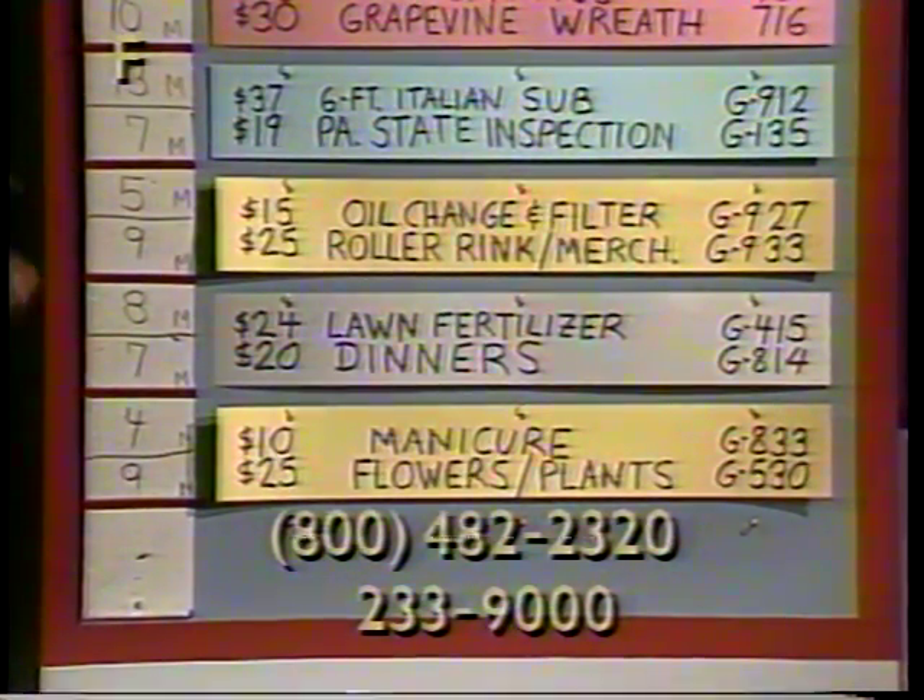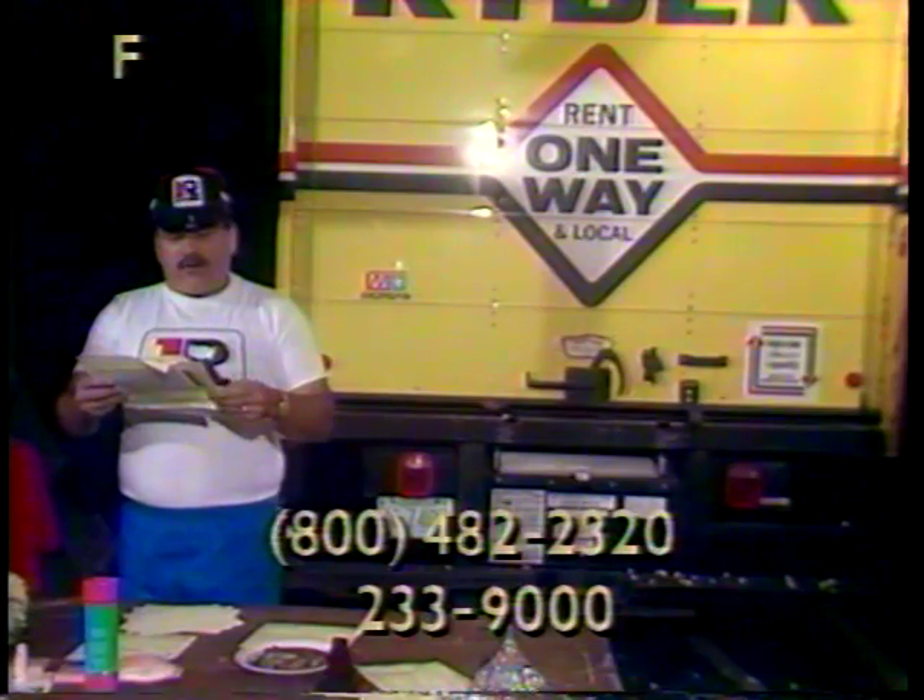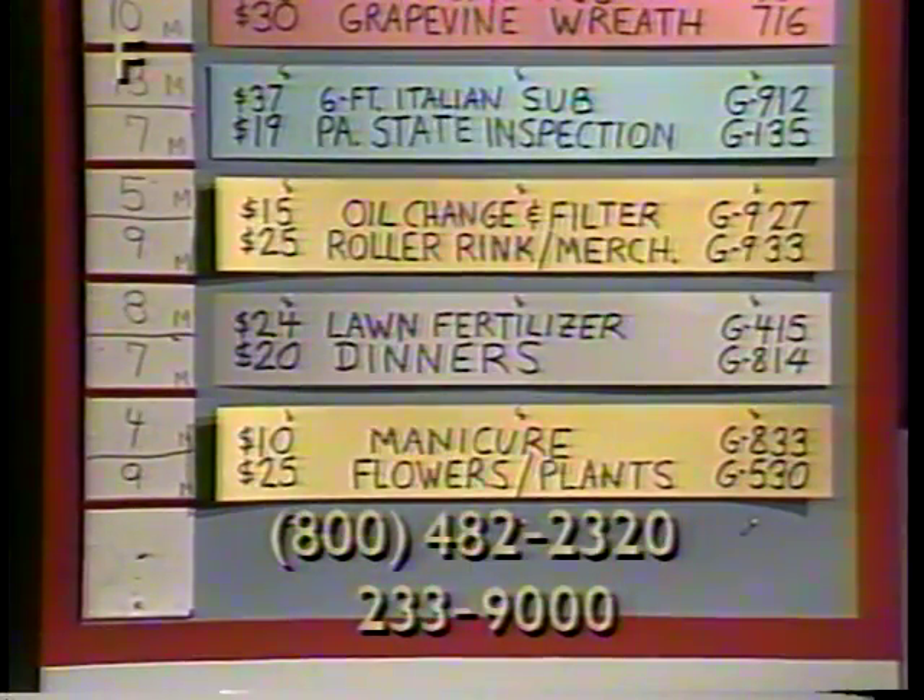Next item is G933, admission and merchandise, $25 value at a roller rink in Lebanon — admission to the roller rink and/or purchase of merchandise such as roller skates and accessories. Item number G933.